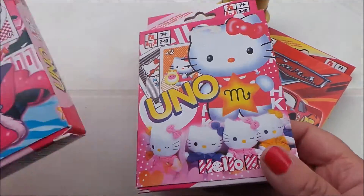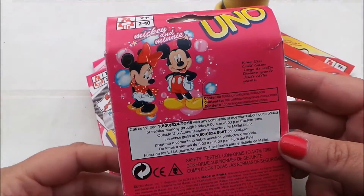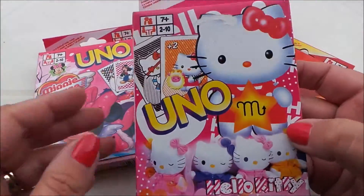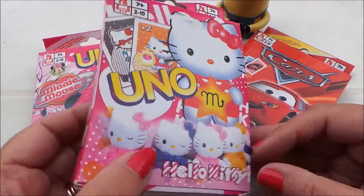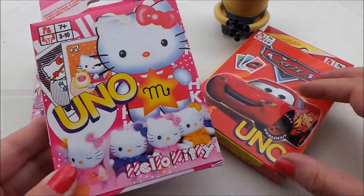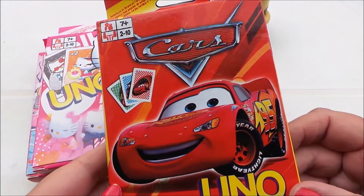Three of my favourites: Minnie Mouse we have here, Hello Kitty, all brand new and sealed inside, and Disney's Cars — there's Lightning McQueen on the outside there.